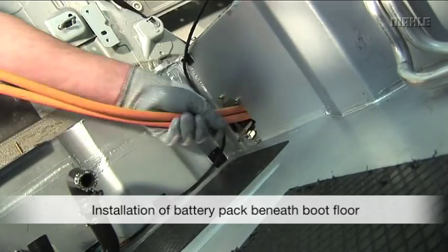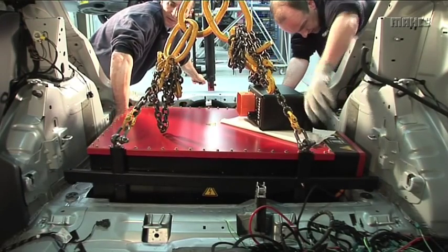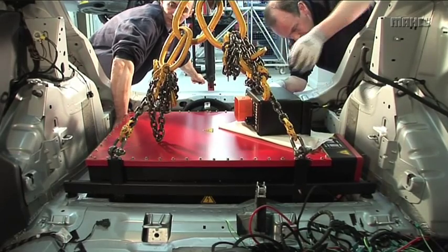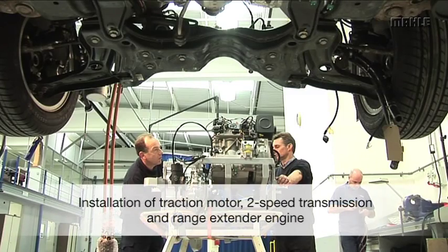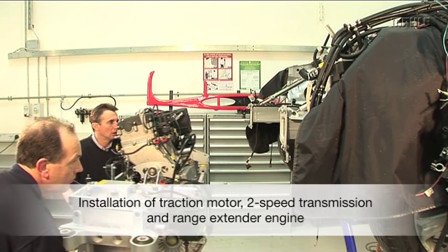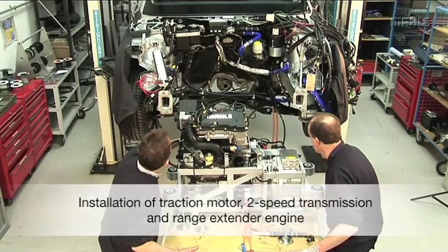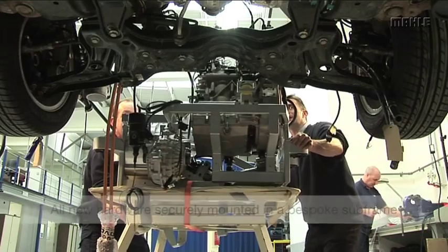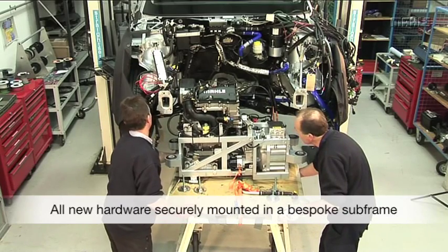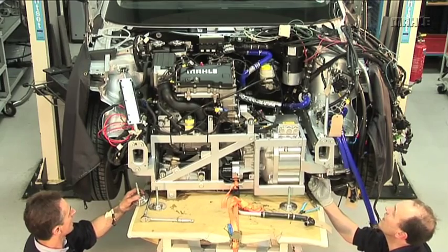This ensures a low centre of gravity and preserves the original boot space. A special subframe has been constructed to fit inside the engine bay, into which the electric traction motor and two-speed transmission are installed. The range extender engine is also securely mounted within the subframe, along with the two inverters — one each for the generator and the motor. The complete subframe assembly is then carefully lowered into the vehicle.